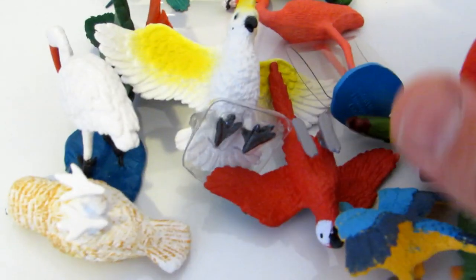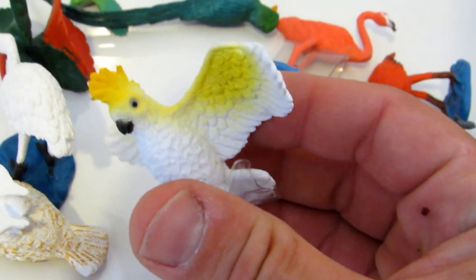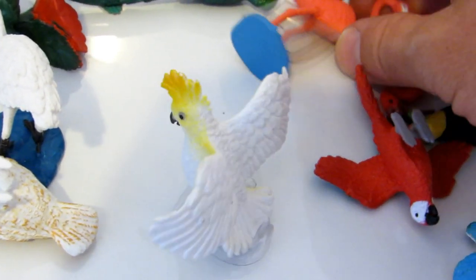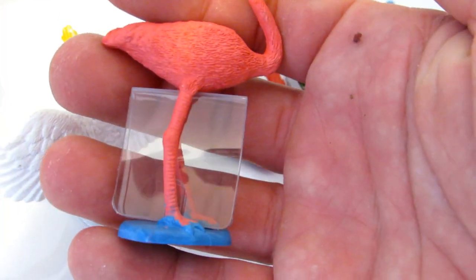Hey kids! Look at this beautiful pile of exotic animals that I got for you from Safari Limited tube series. And that's a parrot. That's a flamingo — have you seen such a beautiful flamingo?